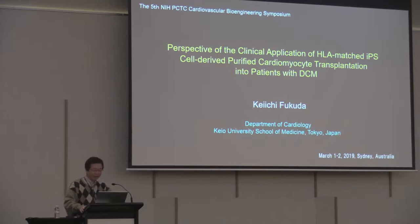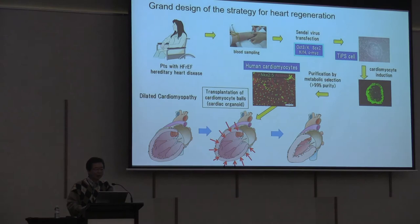Keiichi, thank you. Thank you, Professor James and Jay, for giving me a chance to present the data at this fantastic meeting. Today, I would like to talk about the perspective of the critical application of HLA-matched iPS cell-derived peripheral cardiomyocyte transplantation in the patient with DCM.